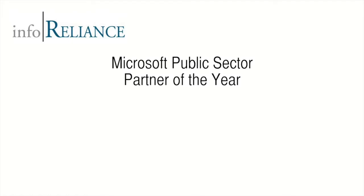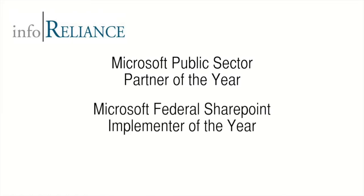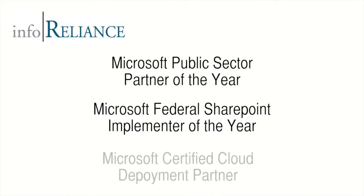We are a certified Microsoft expert with over a decade of experience delivering the full range of Microsoft solutions programs, with credentials that include Microsoft Public Sector Partner of the Year, Microsoft Federal SharePoint Implementer of the Year, and Microsoft Certified Cloud Deployment Partner.